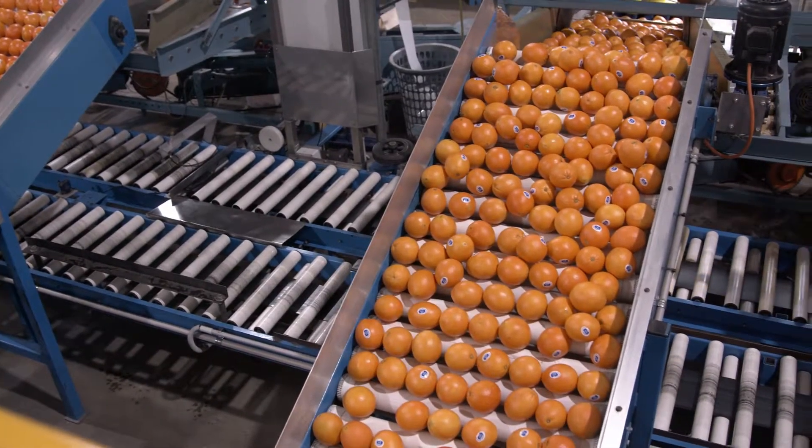We pack all varieties of citrus. Basically we call it a fruit salad — oranges, navels, Valencias, yellow grapefruit, pink grapefruit, mandarins, all your varieties of mandarins, lemons, limes, the whole lot. So basically a fruit salad shed.